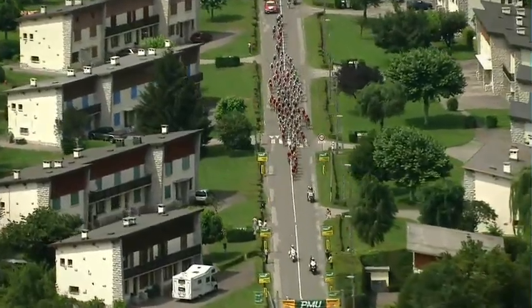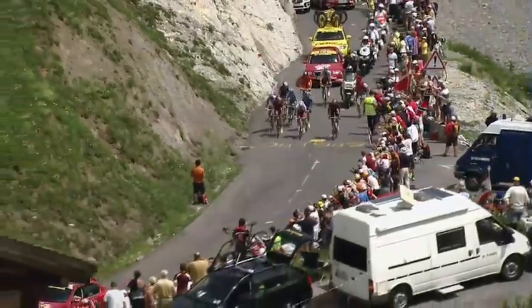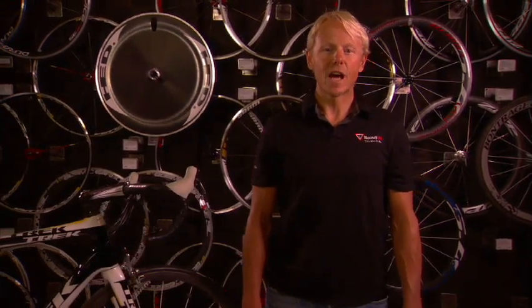The Tour de France is over 2,000 miles long with a winning time of roughly 90 hours and an average speed of approximately 25 miles an hour. How can the riders hold that pace for three weeks of racing? Because of the effects of drafting and pace lines.